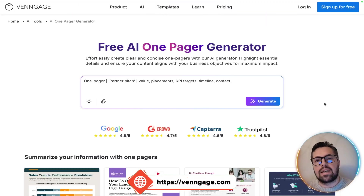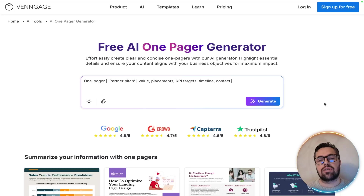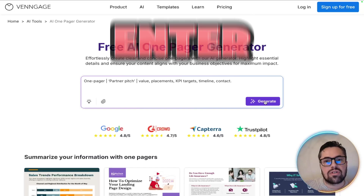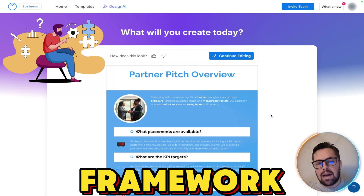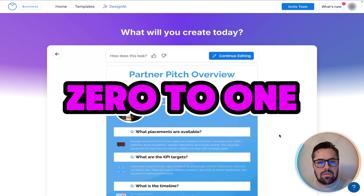I'm on the new homepage of Venngage's one pager generator. Watch as I do this so you can see exactly how fast and simple it is. Hit enter and we're going to watch it build the basic structure instantly. Just like that, a basic framework is ready from absolutely nothing — no layout design, no blank canvas. That's the magic of the zero to one approach.